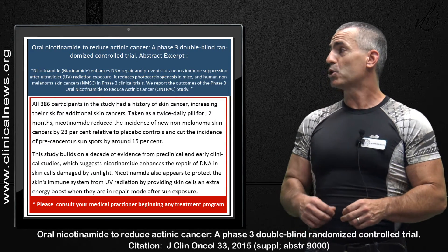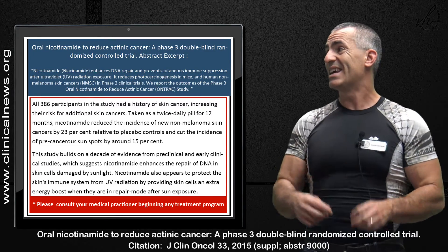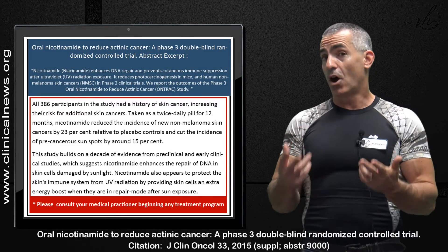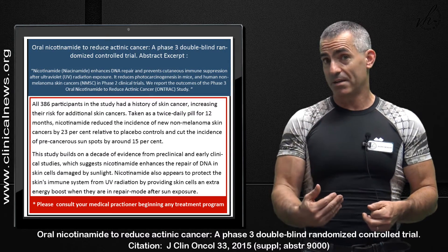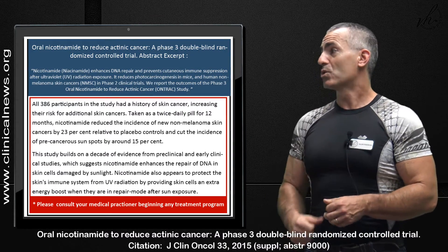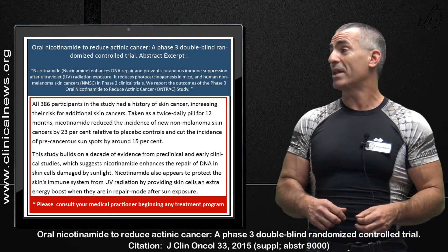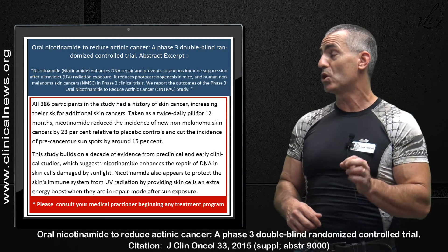Taken as a pill twice daily for 12 months, nicotinamide — also known as niacinamide — reduced the incidence of new non-melanoma skin cancers by 23% relative to placebo controls.